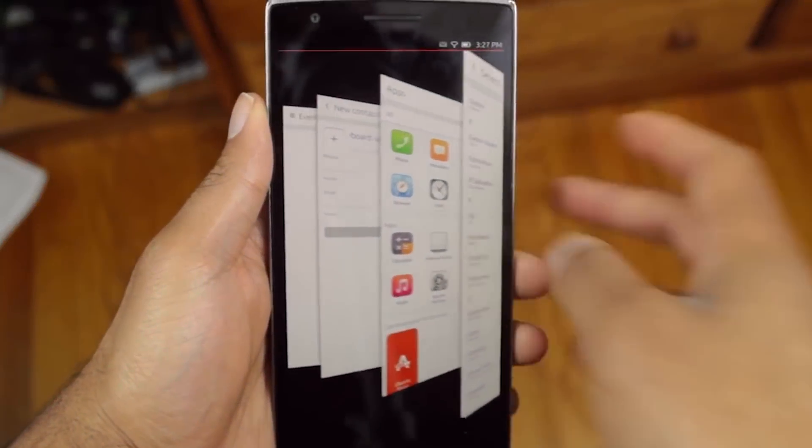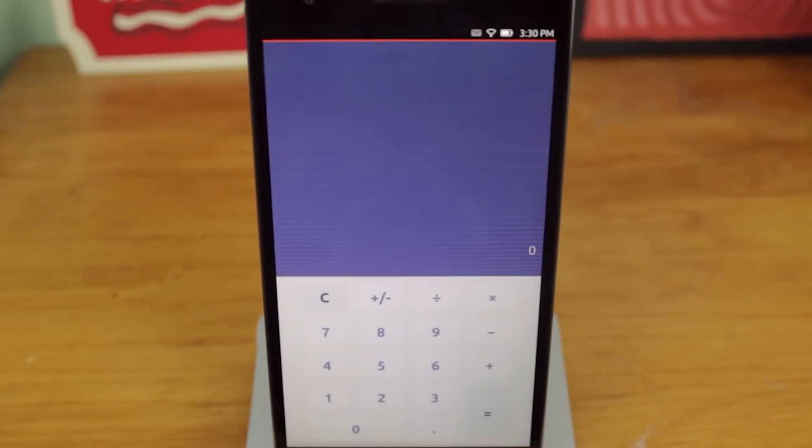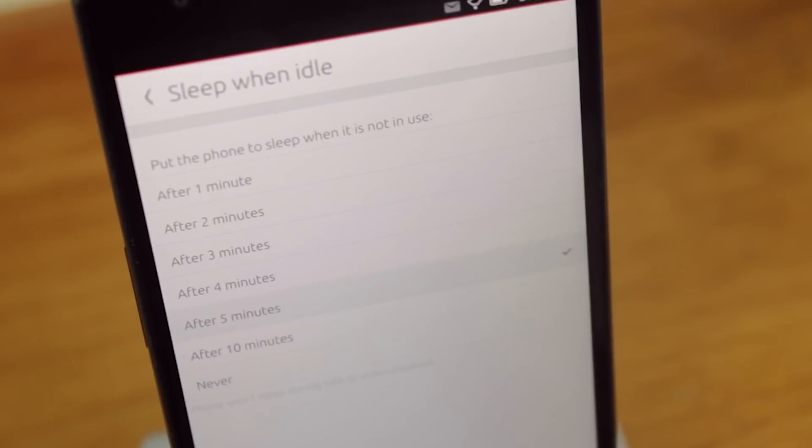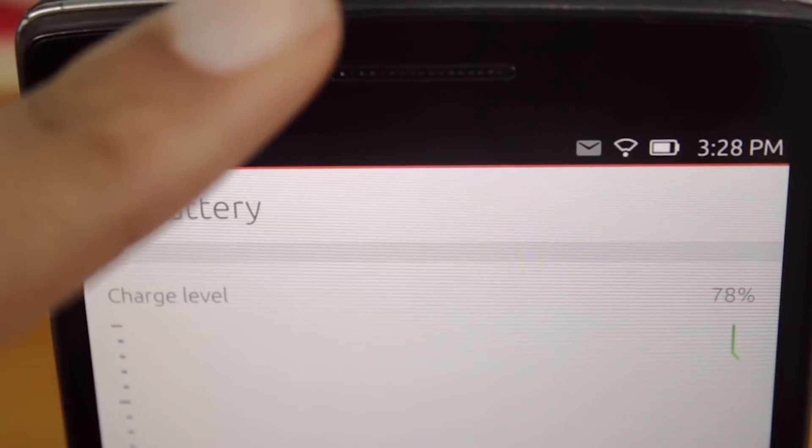And then we had the Ubuntu phone — the phone that promised to be a smartphone on the go that could then be used as a full Linux desktop when docked. While this one was never released, nerds were having wet dreams over this device.